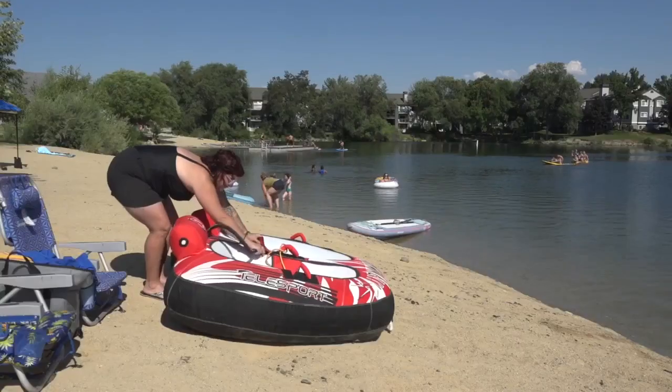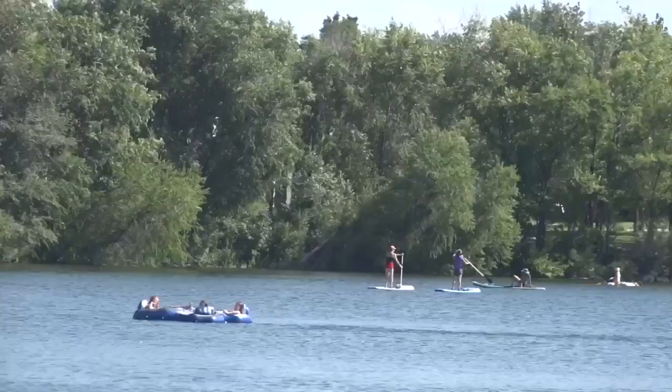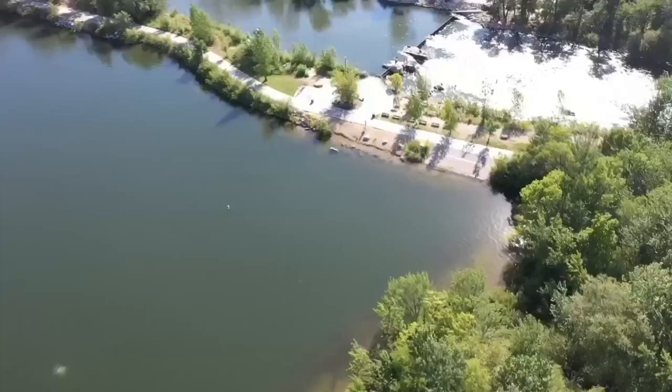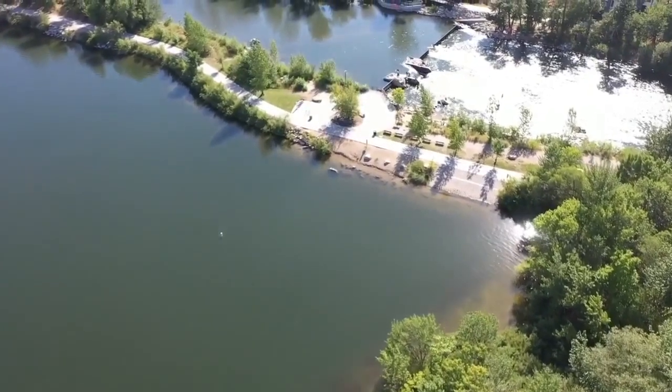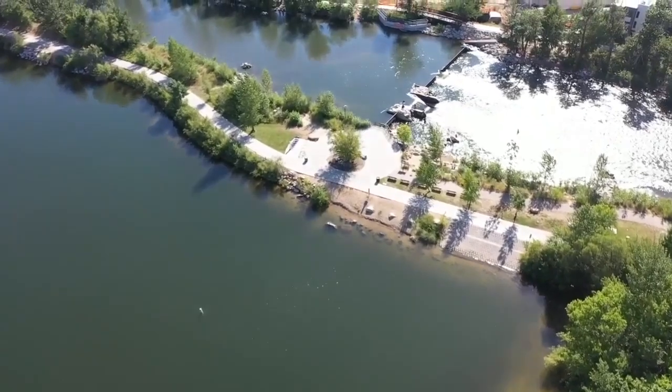Ever since the city implemented measures to keep the water moving — and that includes last summer's number of 100-degree days — they have been able to acquire water rights from the river. By moving that water through roughly 44 aerators between the three ponds, they have really contributed to what we consider a safe experience.